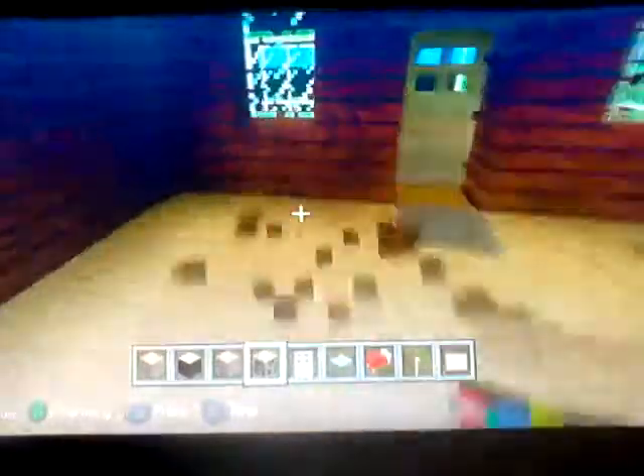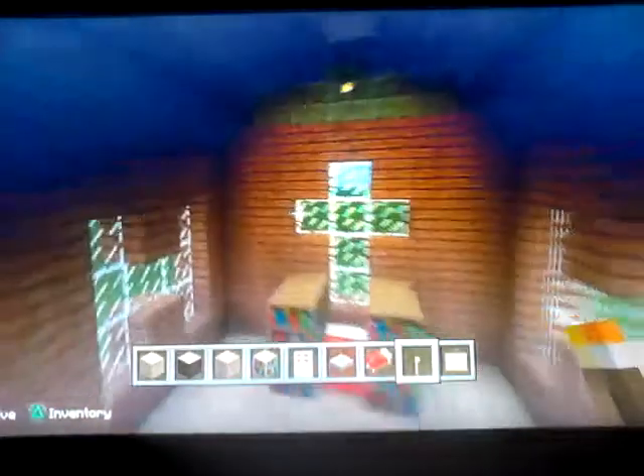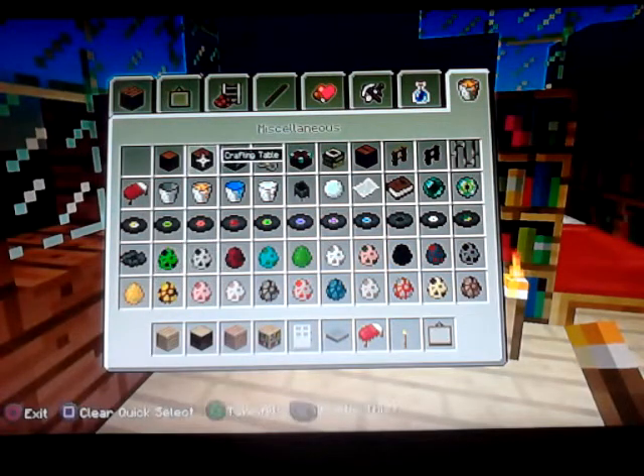That looks nice. I'm just gonna get rid of these beds here. Bookshelves always make things look nice — have really high bookshelves. Put some there, there, and then some by the bed here. Make sure you have a bit of light when you're sleeping.